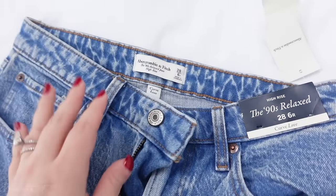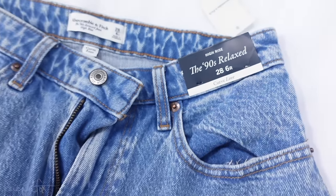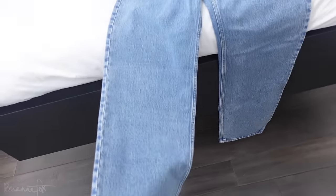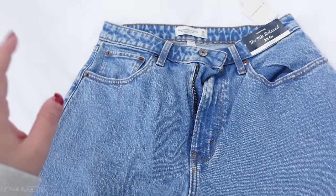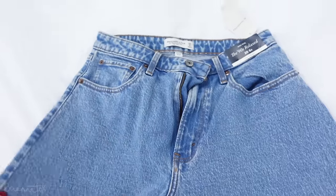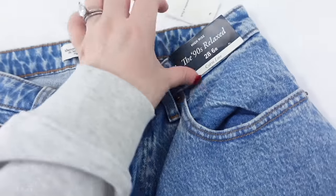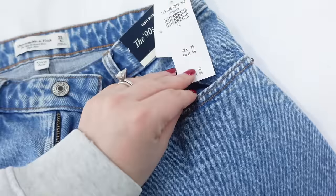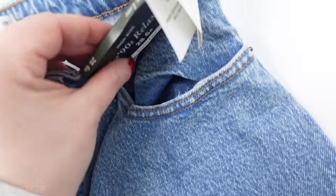I got these new jeans from Abercrombie — they're the 90s Relaxed Jean. I got them in the regular length and I'm kind of regretting it — I wish I got the short because they're pretty long and I might need to get them hemmed. But they fit really nicely and I think they're really flattering.